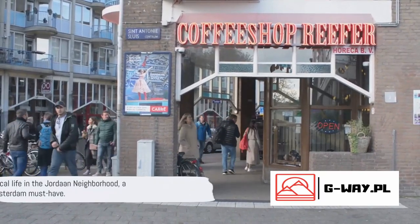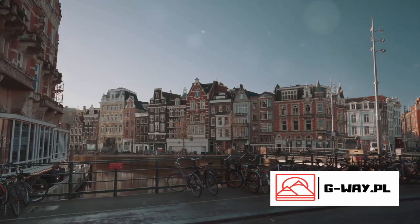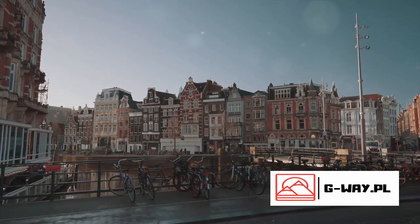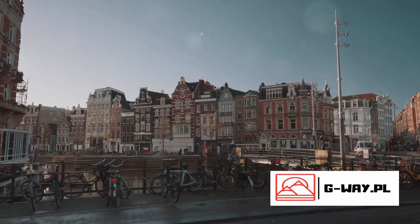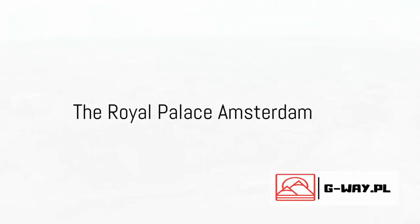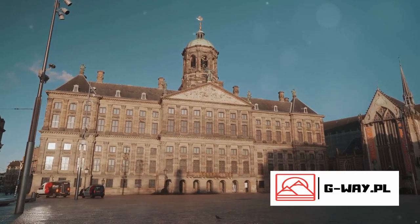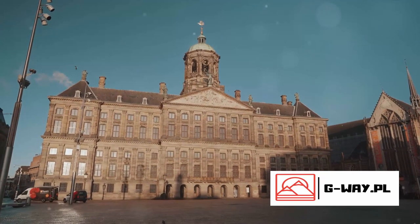Whether it's the allure of unique fashion finds or the charm of quaint cafes, Jordaan beckons with an experience that's quintessentially Amsterdam — a delightful must-have. Last but not least, we visit the Royal Palace Amsterdam. This majestic edifice, standing proudly in Dam Square, is a testament to the wealth and power of the Dutch Golden Age.